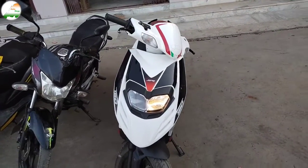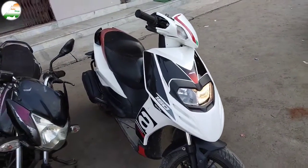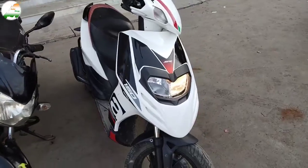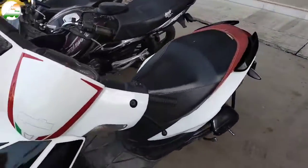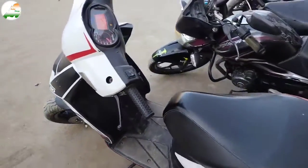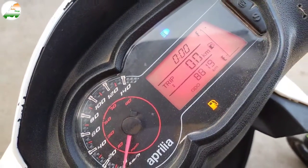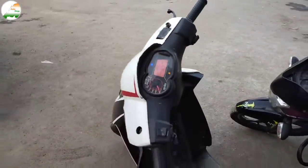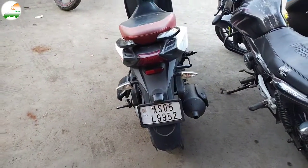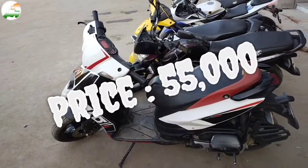This is Aprilia SR 150cc, 2019 model, February month, white color. Scooty side look. This scooter has done 8,819 km. All documents and NOC will be provided. Scooty rear look. Scooty asking price ₹55,000.